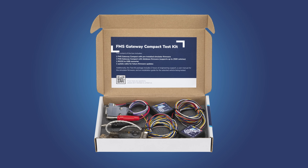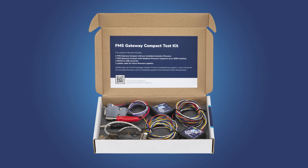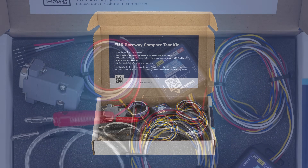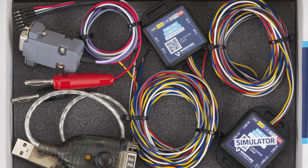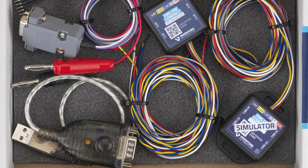The FMS Gateway Compact Test Kit is designed for conducting trial runs of our device right at your desk. Equipped with a special simulator software, this kit allows you to thoroughly test the system before advancing to vehicle testing.